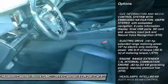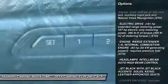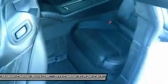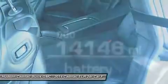anti-lock braking system, power passenger seat, traction control, stability control, steering wheel audio controls, leather wrapped steering wheel, power steering, adjustable steering wheel, aluminum wheels.